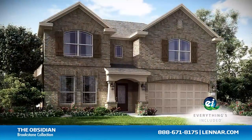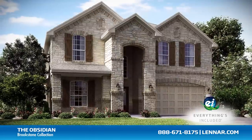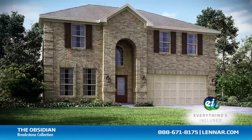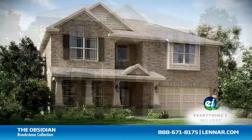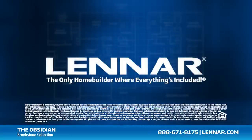the Obsidian also includes all of the green features, appliances, and luxury designer upgrades that you've come to expect from Lennar. For more information on this amazing new home or for directions to any of our premier Houston communities, visit lennar.com.